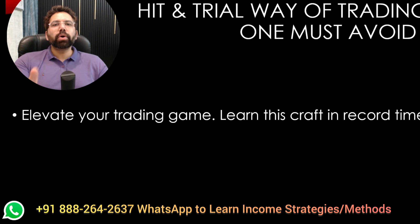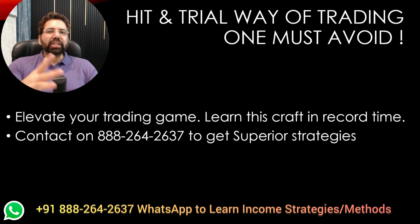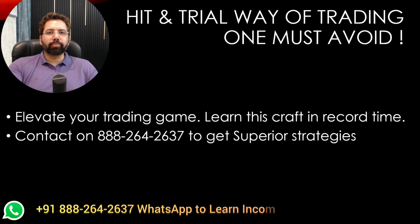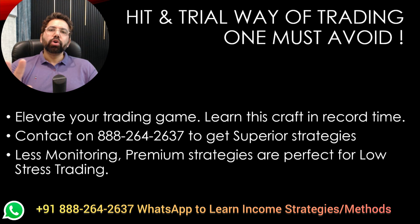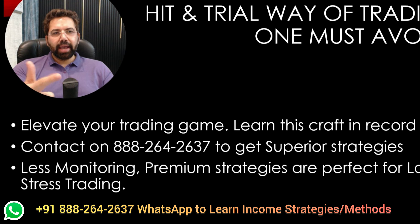You can also do a poor man's covered call — PMCC. If you have short margin, you can simply long a call which is deep in-the-money. That way you don't have to long Nifty Bees, as Nifty Bees longing will take a lot of margin. So you can use PMCC, poor man's covered call. Who said once the market hits you back, you can't hit the market back? Make sure that your risk-reward is definitely in your favor. Hit-and-trial way of trading is something one must completely avoid.